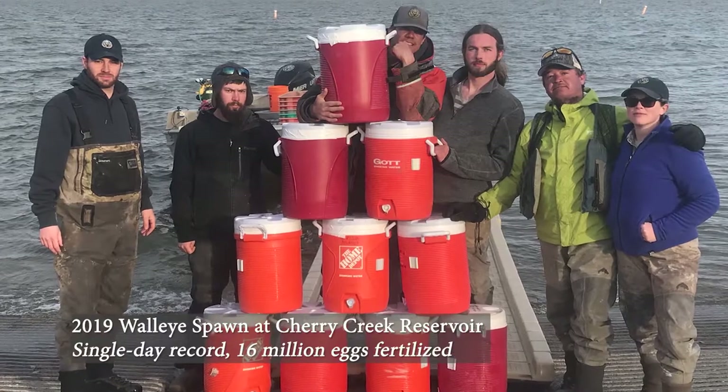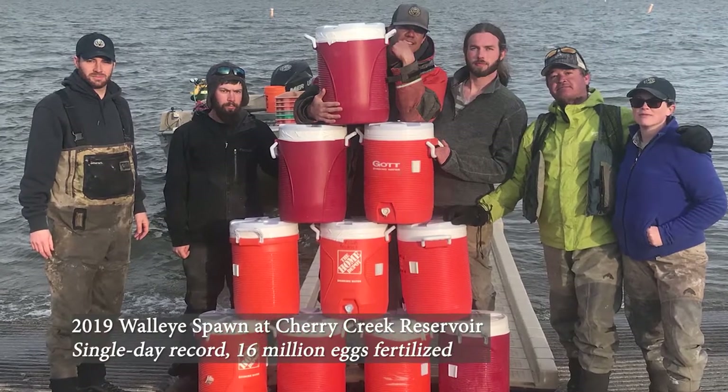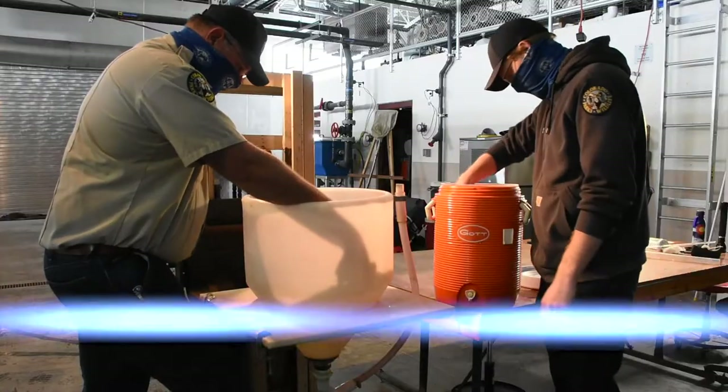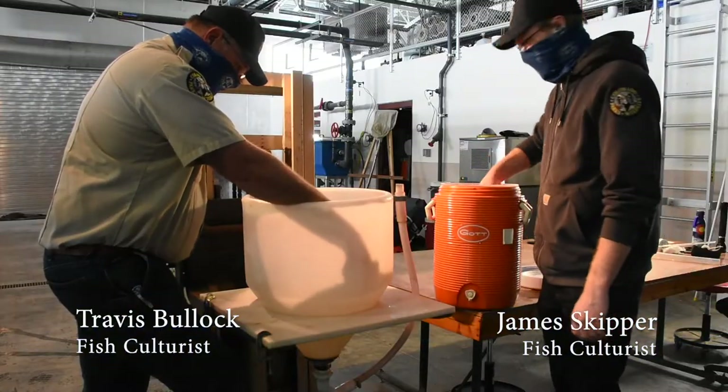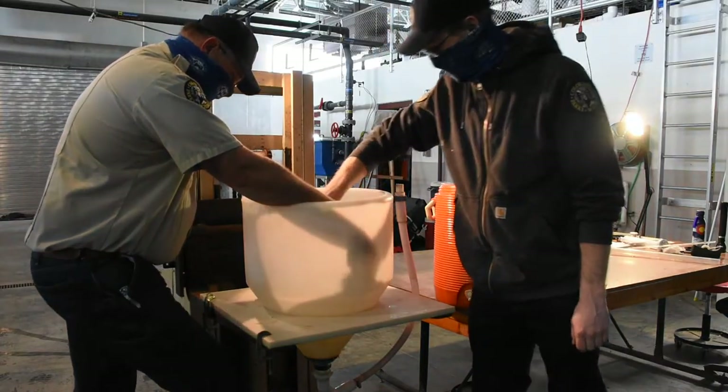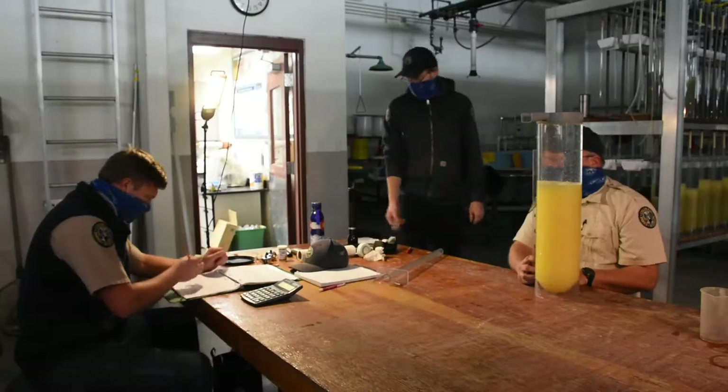When we obtain eggs, we obtain them from the Cherry Creek and Chatfield spawning operation. We meet the biologists and get fertilized, water-hardened eggs in drink coolers and bring them back to the hatchery. We take multiple counts out of every jar to determine how many eggs per liter.